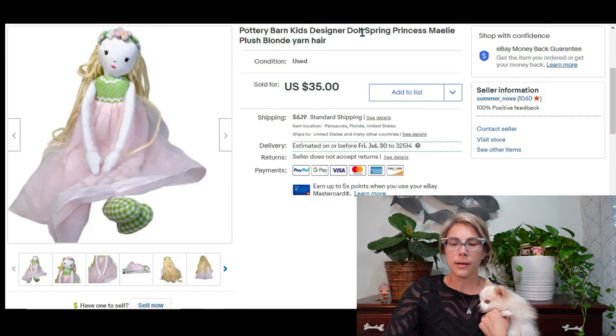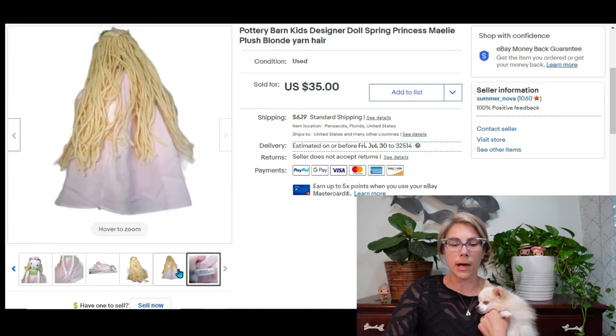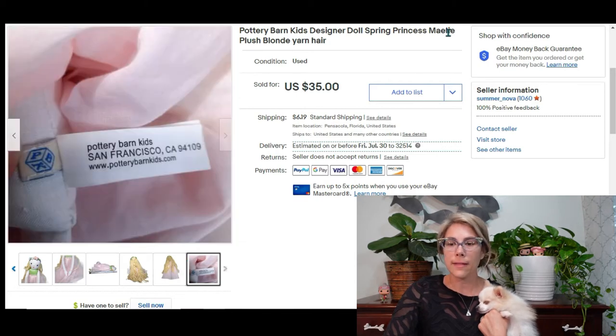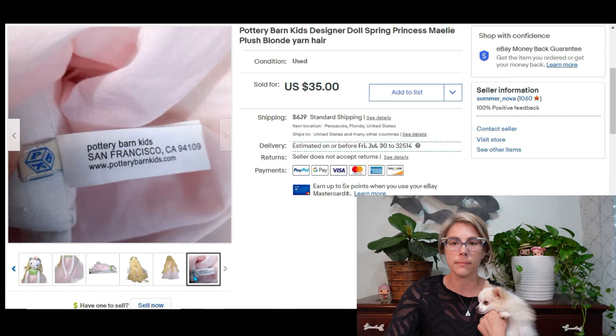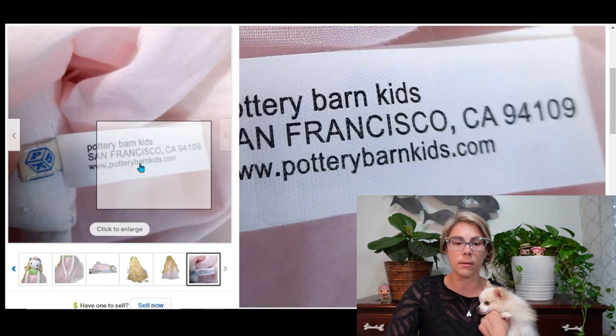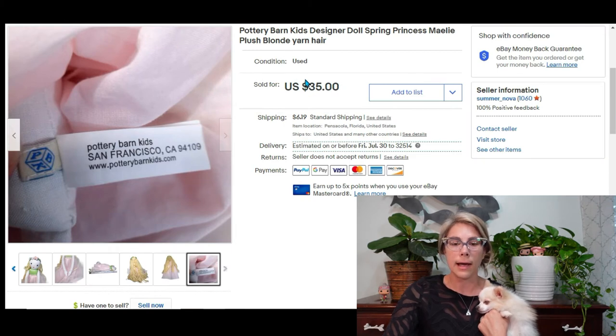This is a Pottery Barn designer doll — that's actually what it says on the tag. Her name is Maylee. She's a plush that looks handmade but she's from Pottery Barn. I paid $2.14 for her at a thrift store and she brought me a profit of $33.